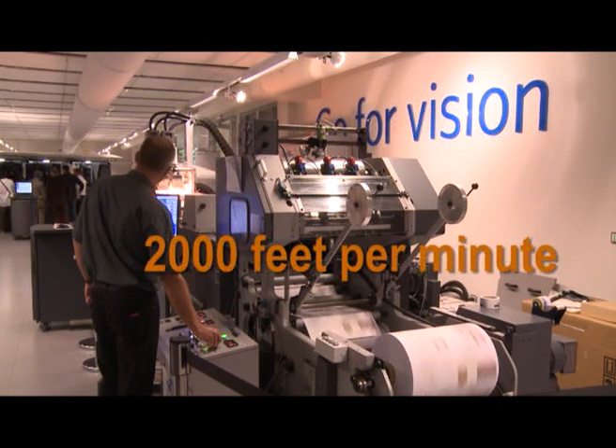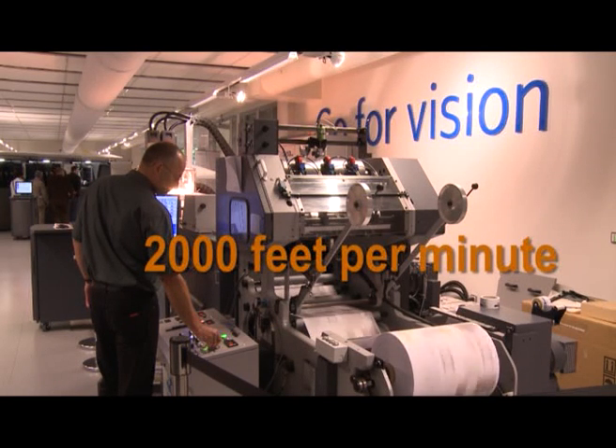The Prosper S20 printers are the key element of this system. But equally important are the web transport that carries the web at the right speed and tension, and the drying devices that allow in-line finishing to be added as well.